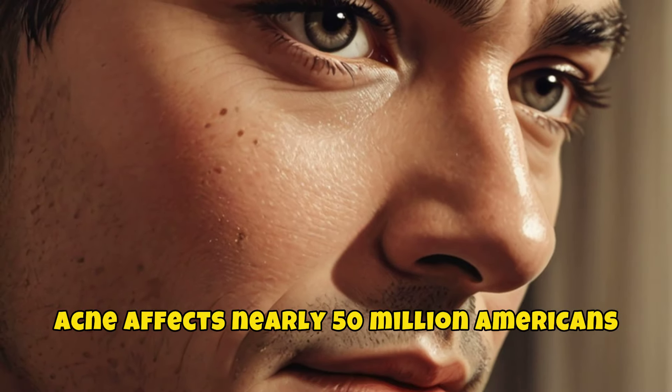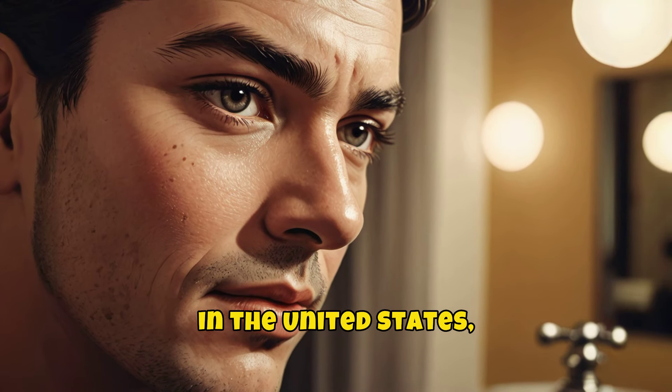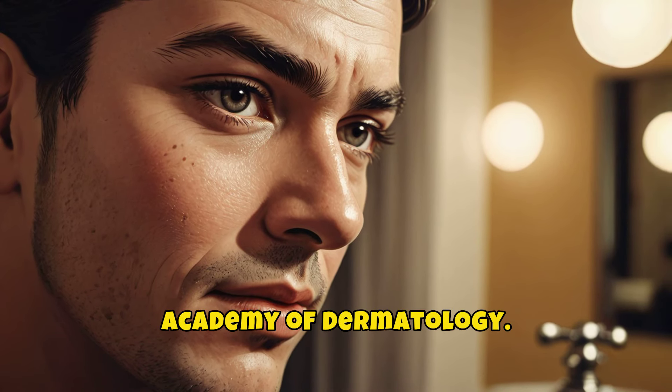Acne affects nearly 50 million Americans and is the most common skin disorder in the United States, according to the American Academy of Dermatology.